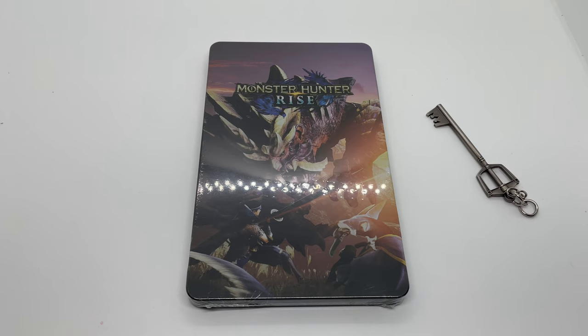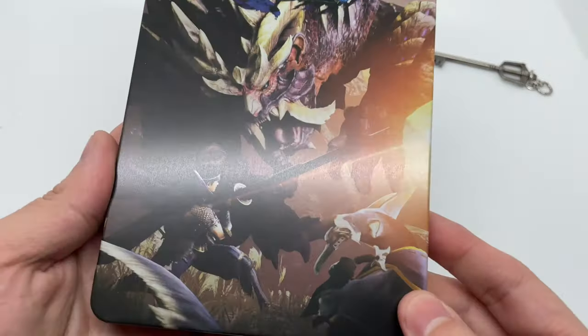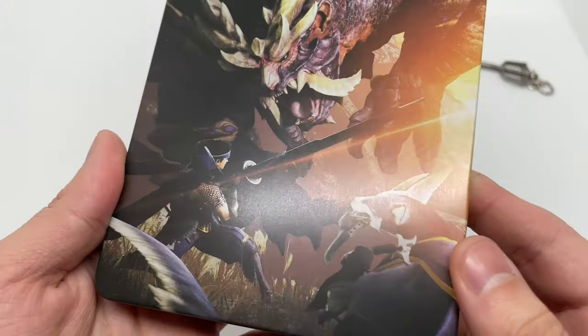I'm going to go ahead and do a quick unboxing to see if this is worth picking up. Let's get started. Now that I got the wrapping out of the way, let's check this out. It has some nice artwork in front — got some monsters there.